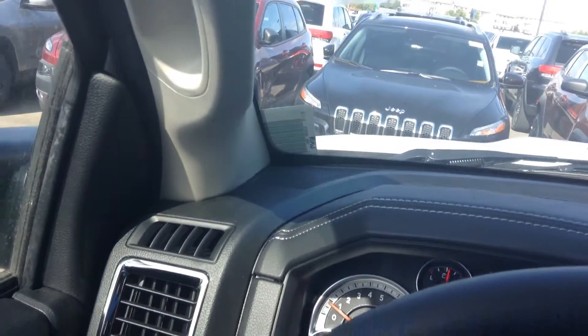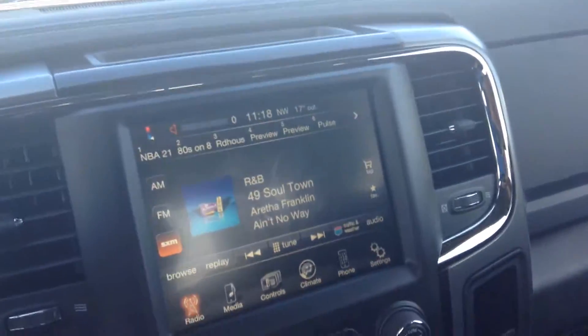Anyways, Ed, if you have any questions at all about anything you've seen on the truck, don't hesitate to give us a call again here at Londonderry Dodge. Once again, my name's Nate — talk to you soon, bye bye.